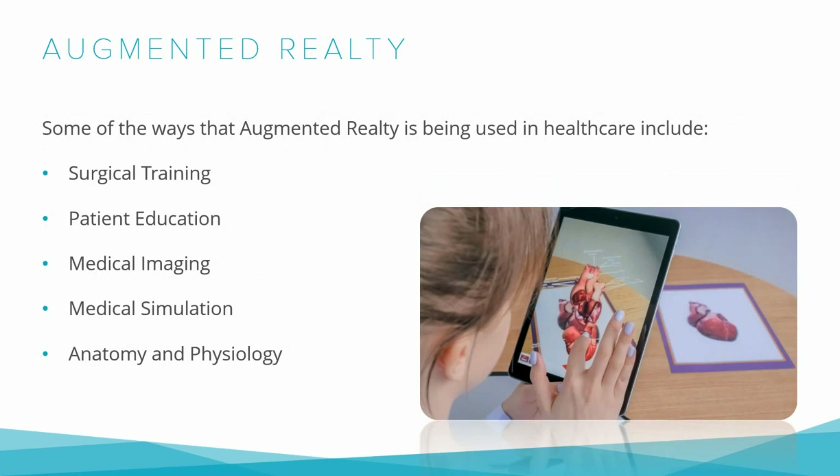Another way AR can be used in healthcare is by improving patient education. By using AR to show patients what's happening inside their body, doctors can help them better understand their conditions and treatments — for example, showing a patient with a broken arm how the bone is healing over time. AR is also used to improve communication between healthcare providers by overlaying digital annotations onto medical images, allowing doctors to quickly share information and collaborate on treatment plans.